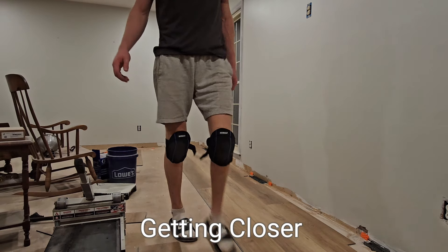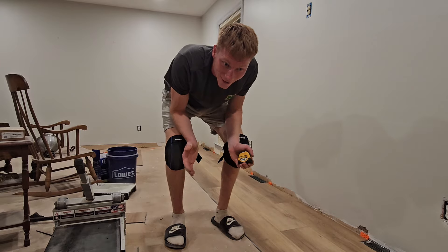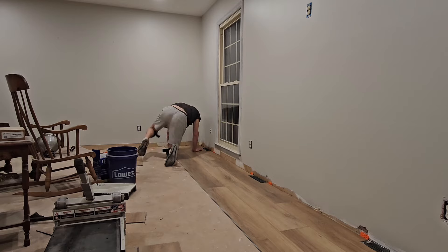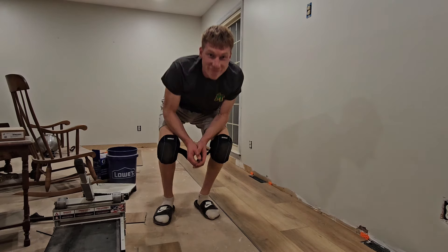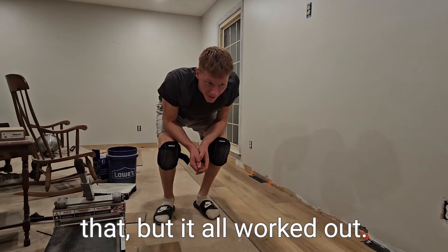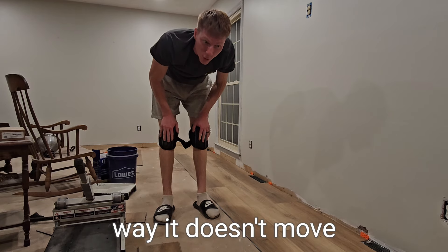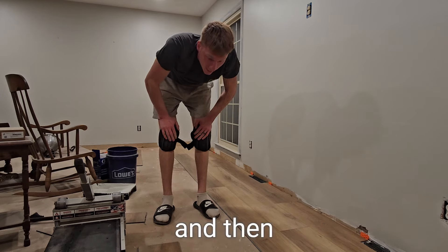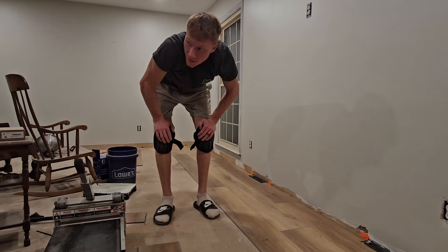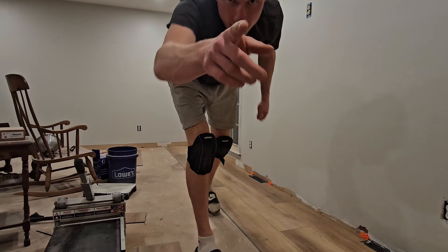I'm getting closer. I just got to do the final test and make sure it's all together. I'm a little stressed about that but it all worked out. So now I'm going to put some weight on here so that way it doesn't move, and then we'll be back tomorrow morning to hopefully make some more progress and finish by the afternoon or evening. See you tomorrow.